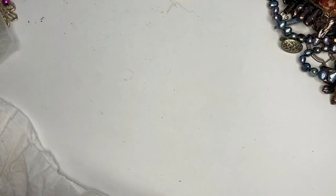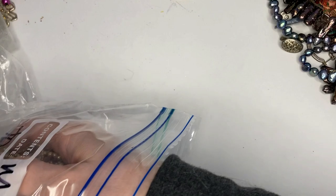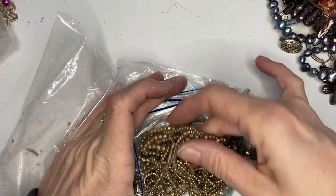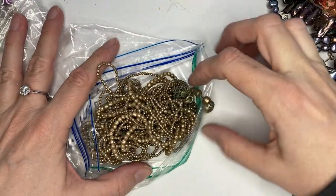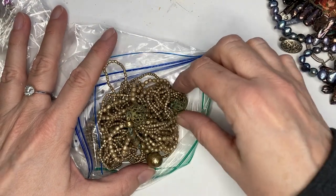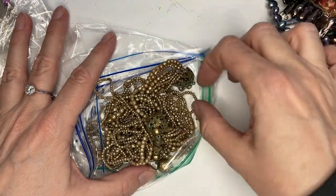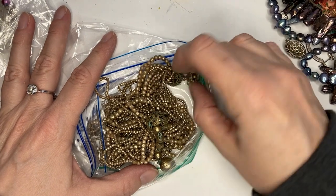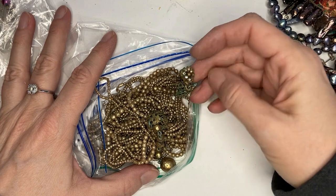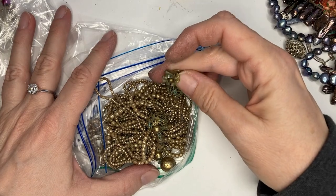The pièce de résistance of the bag is this beauty that needs repair. I'm not even going to pull it all the way out because it's broken. You can see it's got some of the green verdigris that I don't like happening, and one of these little bitty bead strands is broken. But it is Miriam Haskell and these sell online for over $200. So I'm going to send this one off to get repaired and we'll see what the necklace looks like when it comes back.